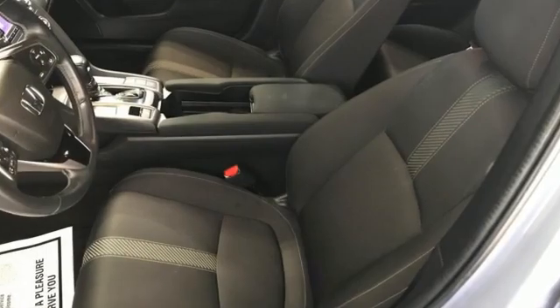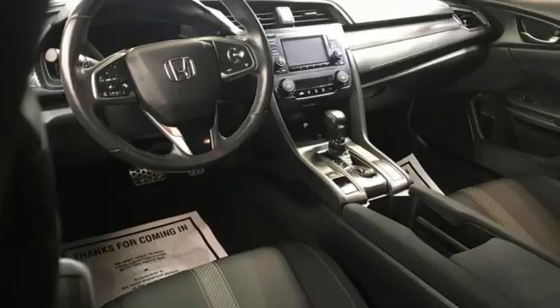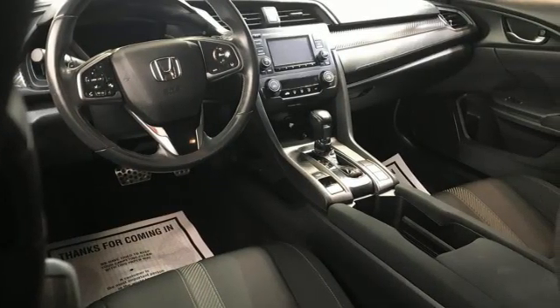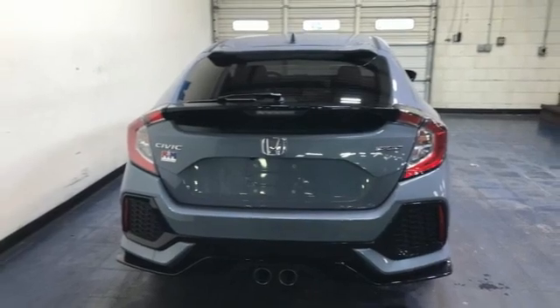And get ready for an impressive combination of features: external memory control, wireless phone connectivity, manual tilting steering column, USB port, and manual telescoping steering column.